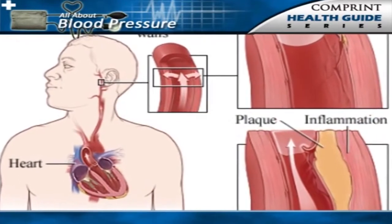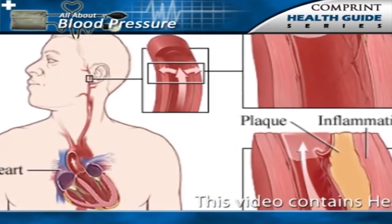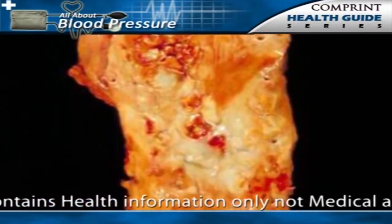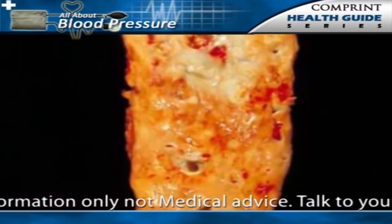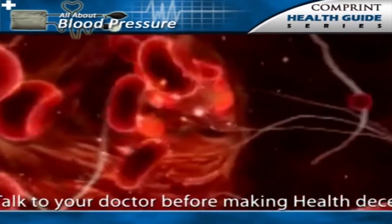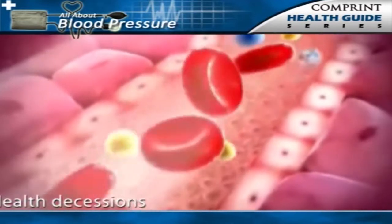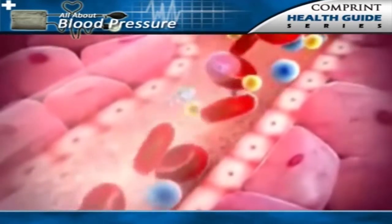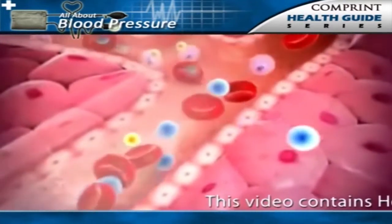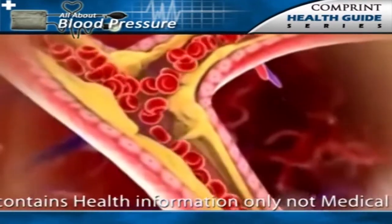The vast majority of patients with essential hypertension have in common a particular abnormality of the arteries — an increased resistance, stiffness, or lack of elasticity in the tiny arteries most distant from the heart. The arterioles deliver oxygen-containing blood and nutrients to all of the tissues of the body. The arterioles are connected by capillaries in the tissue to the veins, which return the blood to the heart and lungs.